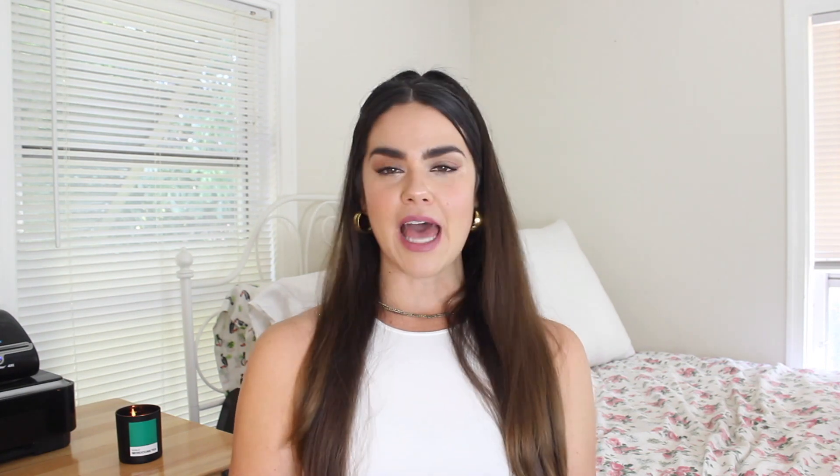Thank you so much for tuning in with me this week. If this video helped you understand the different investing strategies and figure out which one is best for you, please make sure to give it a thumbs up. I release a new video every Saturday that talks about investing, wealth building, and how to become a rich bitch. So if that is something that is interesting to you, please make sure to subscribe to my channel and I will see you soon. Bye!